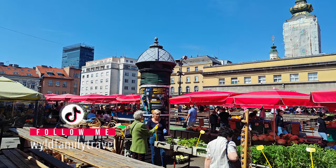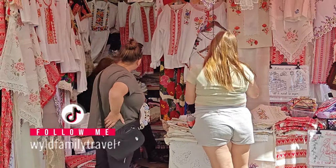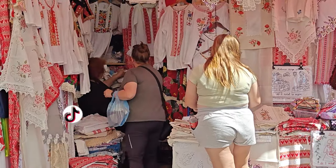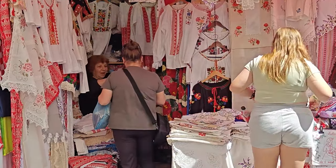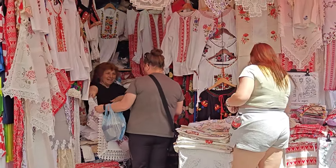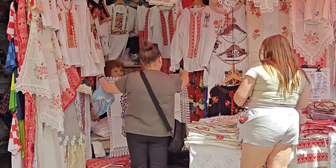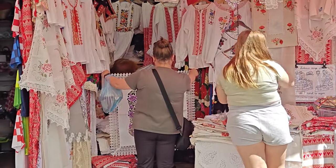The Dolac Market in central Zagreb is home to all things food — fresh food, meats, cheeses, you name it, they've got it. But while we were there, my wife took the opportunity to go shopping for tablecloths. Lace tablecloths of Europe is one of the things she loves most — she buys them everywhere we go, especially in Poland and now in Croatia.